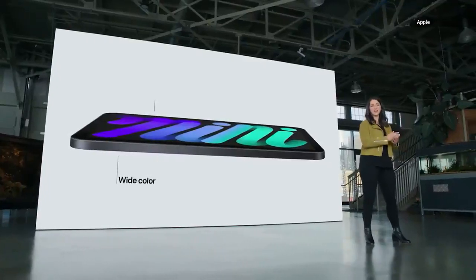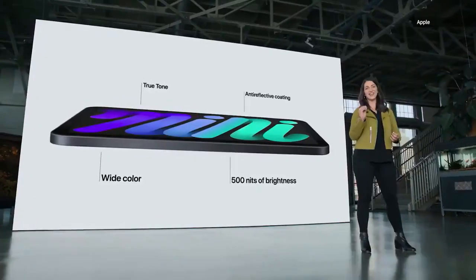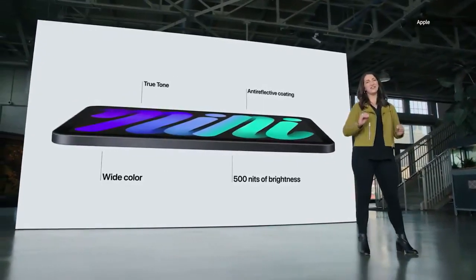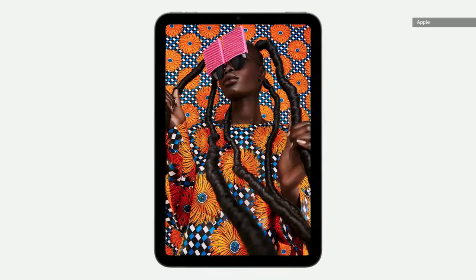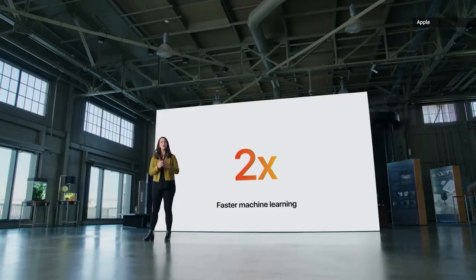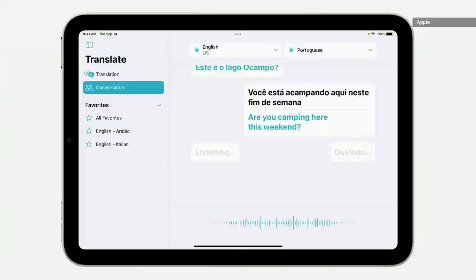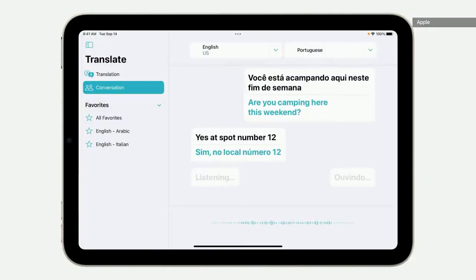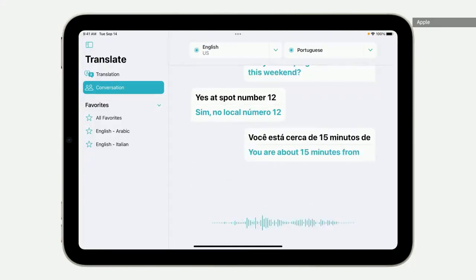With wide color, True Tone, 500 nits of brightness, and the lowest reflectivity in the industry, everything you view on iPad mini will look great wherever you go. Delivering this edge-to-edge screen meant finding a new location for Touch ID, so just like iPad Air, we put it right in the top button of iPad mini. The neural engine enables apps to deliver next-level experiences, like the new Translate app in iPadOS 15, which can automatically translate a conversation in real time.